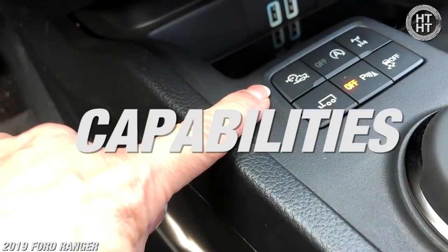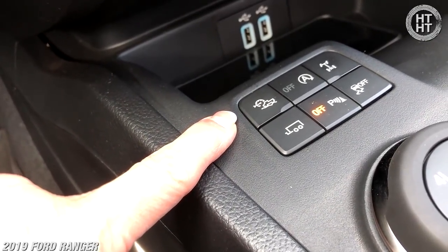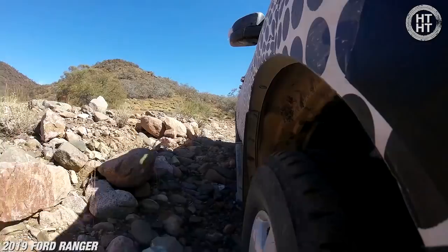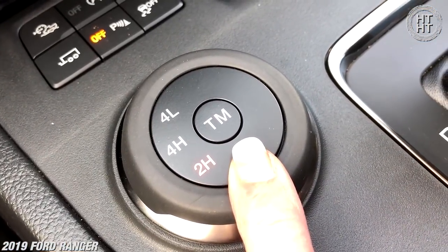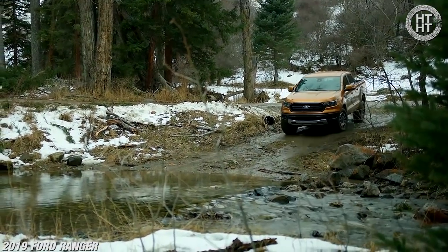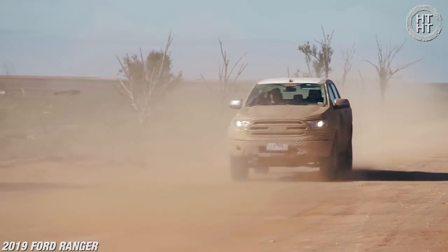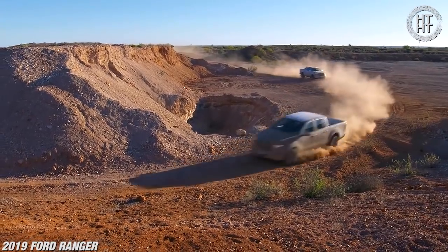Trail Control is basically a low-speed cruise control that takes over both the throttle and the brake for you, so all you have to do is steer when you're going over rough terrain, going uphill, or going down a steep downhill. Terrain Management allows you to select different modes: in addition to Normal, you have Grass/Gravel/Snow for low-traction situations, Mud and Ruts mode for slippery cases, and Sand mode. In these modes we're adjusting throttle response, transmission shift points, and traction control intervention points so you can manage different terrains better.